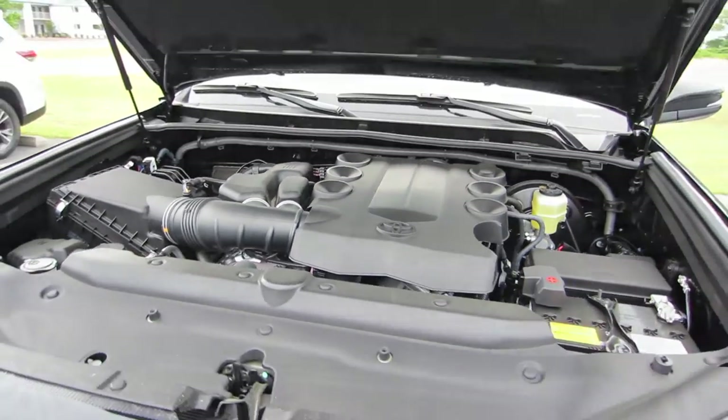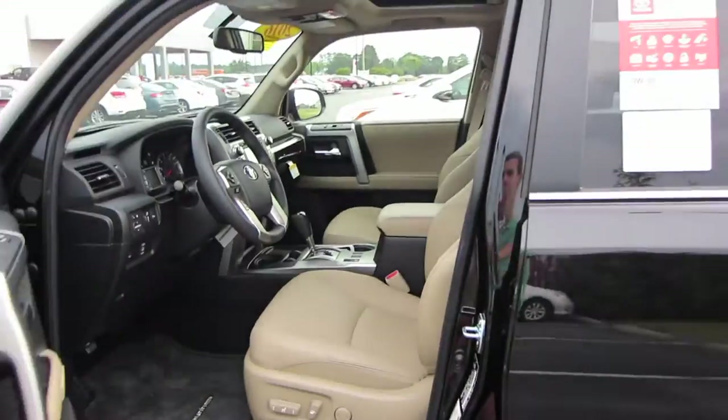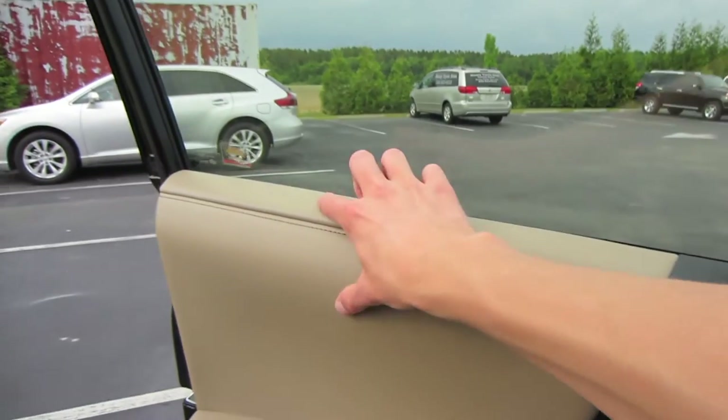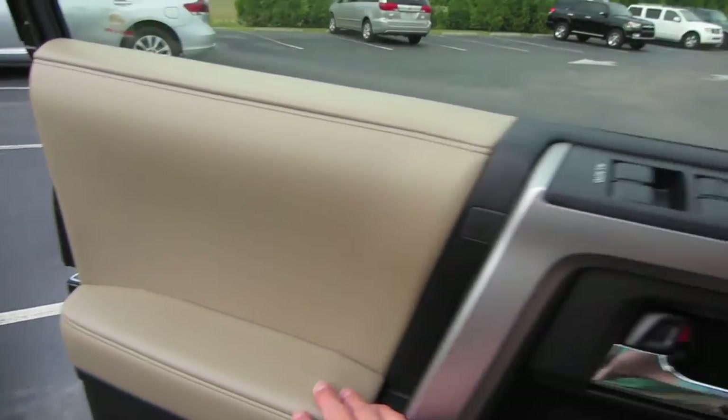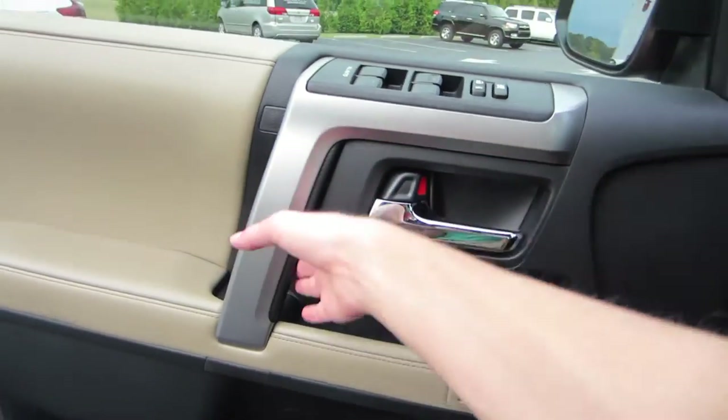Let's go ahead and check out the interior. Stepping back in, we have the hickory leather interior on this model. It's a full-powered driver's seat with power lumbar. Coming over to our door panel, there's some nice soft touch hickory padding that's stitched, padding down below as well. We'd have our all-automatic windows, power locks, and our two-person memory settings down below.